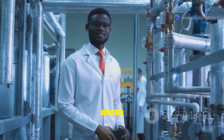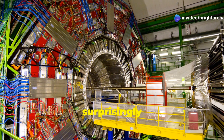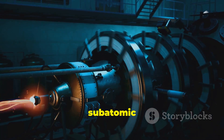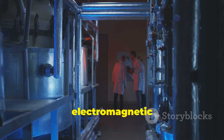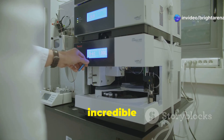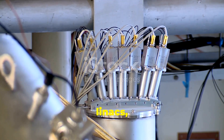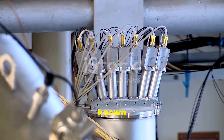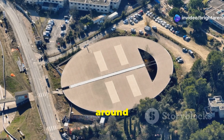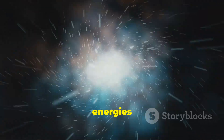Particle accelerators, often dubbed atom smashers, might sound intimidating, but their basic principles are surprisingly straightforward. These machines are essentially racetracks for subatomic particles, using powerful electromagnetic fields to accelerate charged particles such as protons or electrons to incredible speeds. There are two main types: linear accelerators, or linacs, and circular accelerators known as synchrotrons. Linacs propel particles along a straight path, while synchrotrons guide them around a circular track. In both cases, the goal is the same — to achieve the highest possible energies for particle collisions.